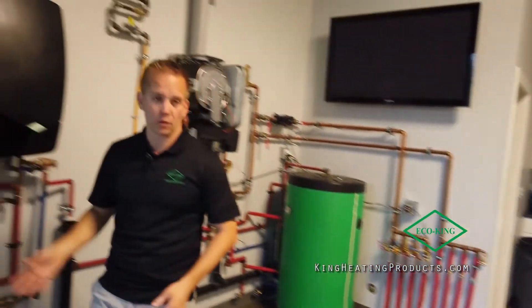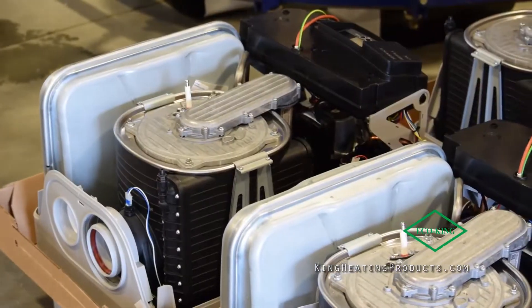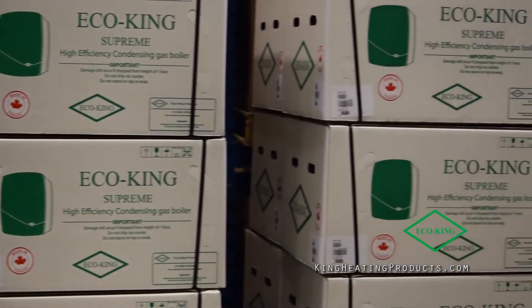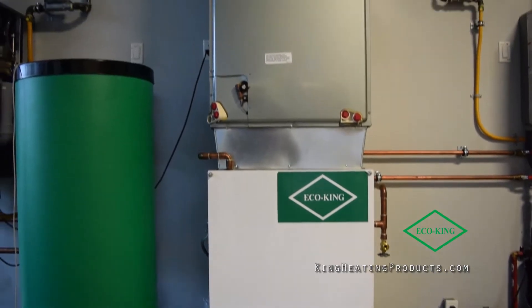Moving across, we have our combi boiler, which I'm sure you know — on-demand hot water heating. This one we actually do with an air handler, so we heat this upstairs area with an air handler from our combi boiler there.